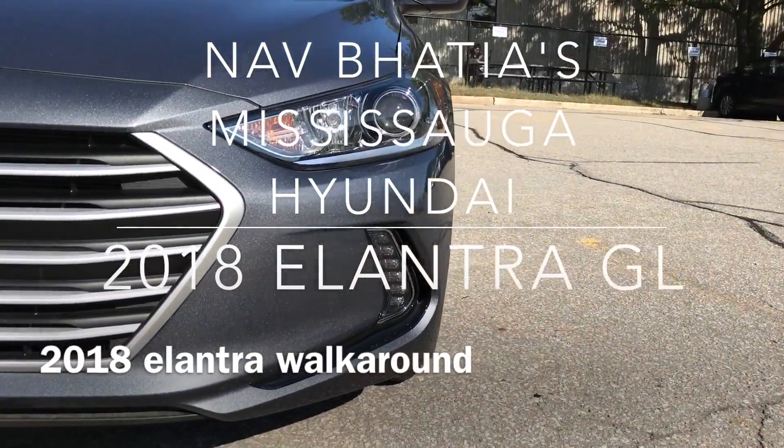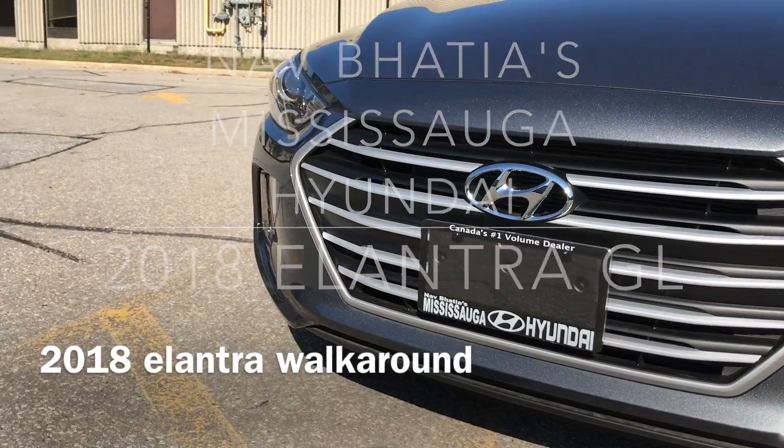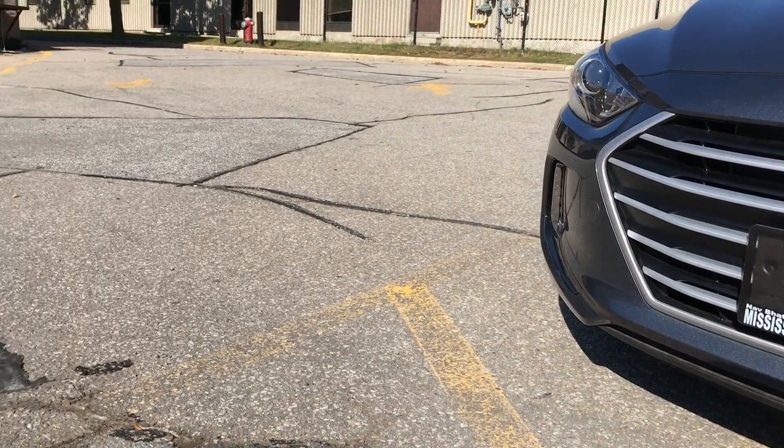Hey guys, my name is Vernon. I'm the Digital Marketing Manager from Navabatia's Mississauga Hyundai, and this is just a quick walk-around demo on the 2018 Elantra GL model.